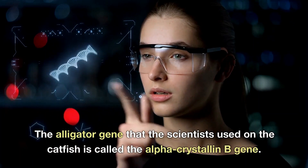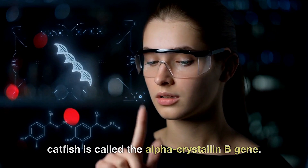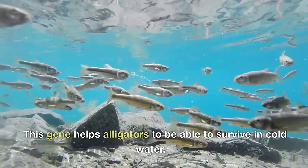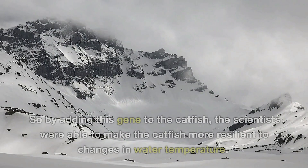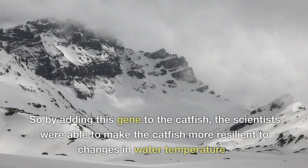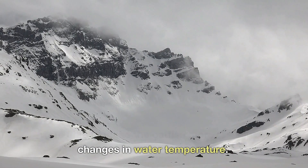The alligator gene that the scientists used on the catfish is called the alpha crystalline B gene. This gene helps alligators survive in cold water, so by adding this gene to the catfish, the scientists were able to make the catfish more resilient to changes in water temperature.